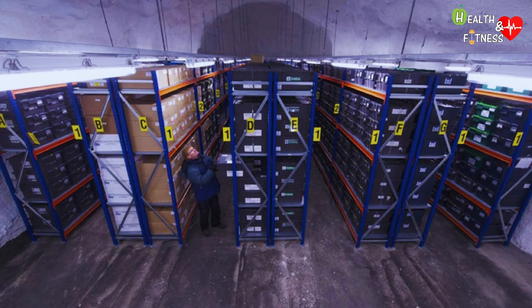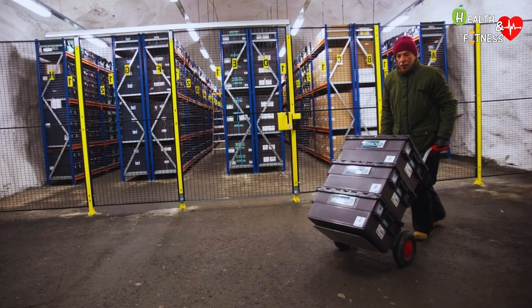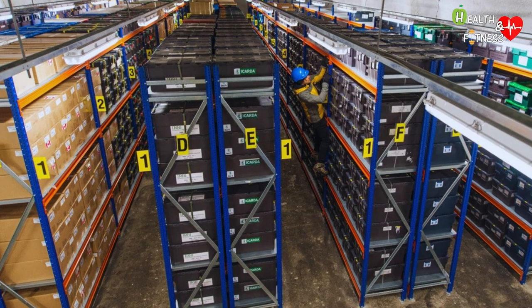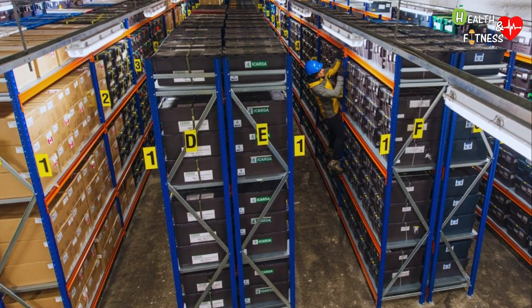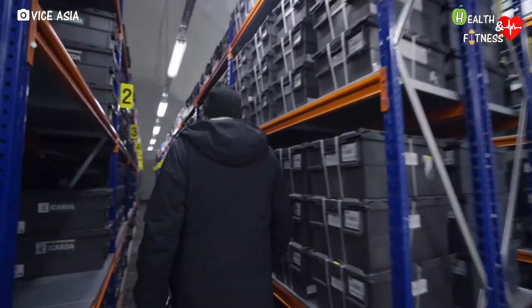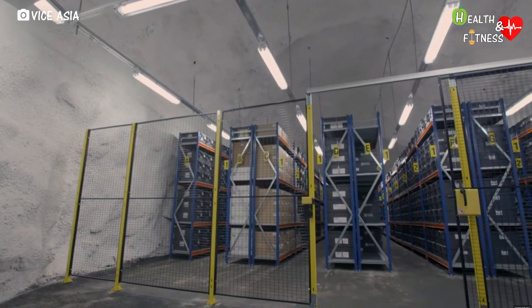Each room can accommodate approximately 1.5 million seed samples. The seed vault has the capacity to store 4.5 million varieties of crops. Each variety will contain 500 seeds on average, so a maximum of 2.5 billion seeds can be stored.